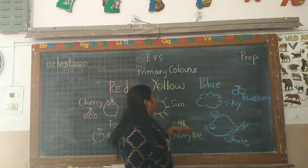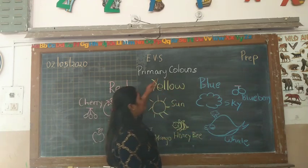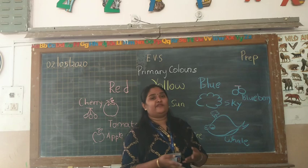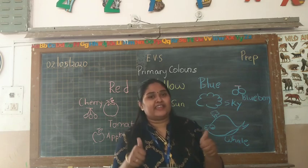So we learnt colour red, yellow, and blue, which are primary colours. At home, you have to look at this video and try to differentiate these three colours which are called primary colours. Thank you.